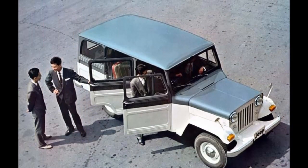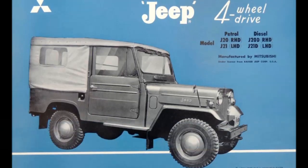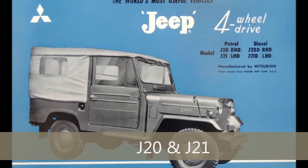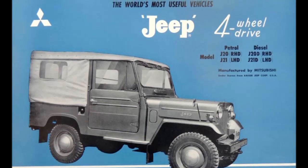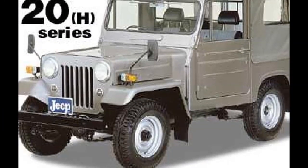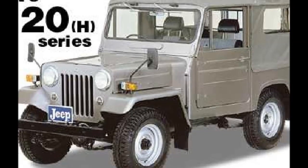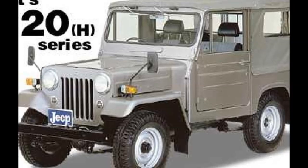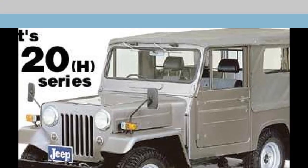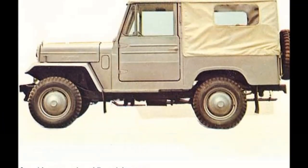In addition to the short 80-inch wheelbase and the stretched 104-inch version, the new J20 model's wheelbase fit in the middle at 88 inches. The new fenders got an additional front valance, which sets it apart visually from its flat fender ancestors. They also added more vents on the side of the tub that let more air into the footwells. At the back, the spare tire and jerrycan locations are reversed from the M606.